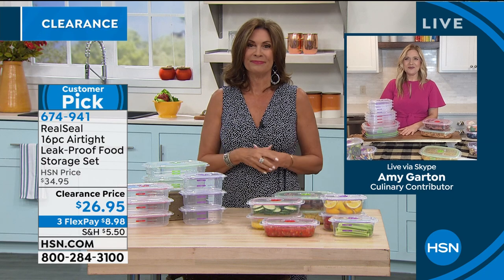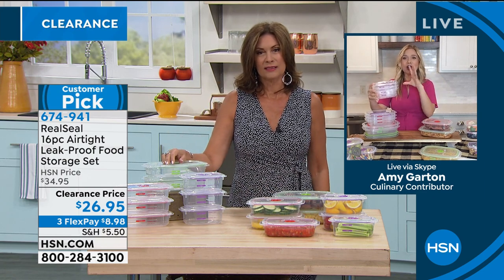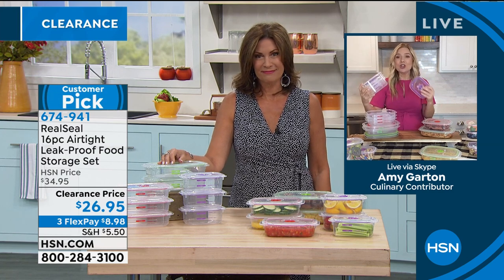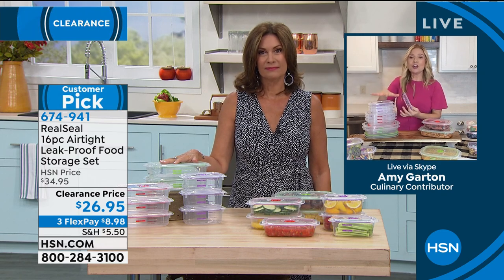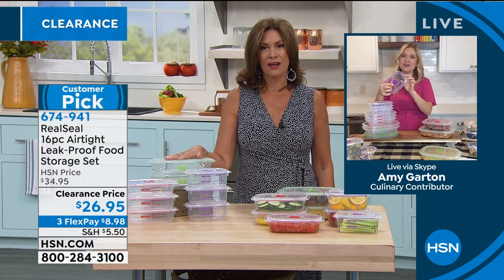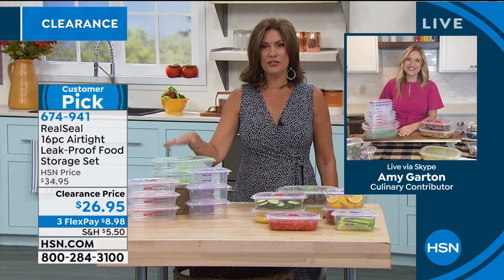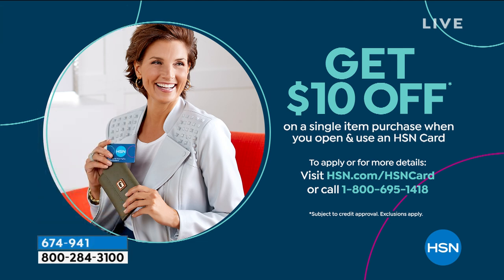Amy emphasizes these are solid and high quality — they'll last a long time so you're not constantly buying more plastic or losing lids. The 16-piece set is color-coded, easy to find, with that great vent on top for microwave use. Stay in the ordering process at the special clearance price of $26.95. If you sign up for the HSN credit card, you'll get $10 off your first purchase, bringing this down to $16.95 — like someone handing you a $10 bill this Wednesday.